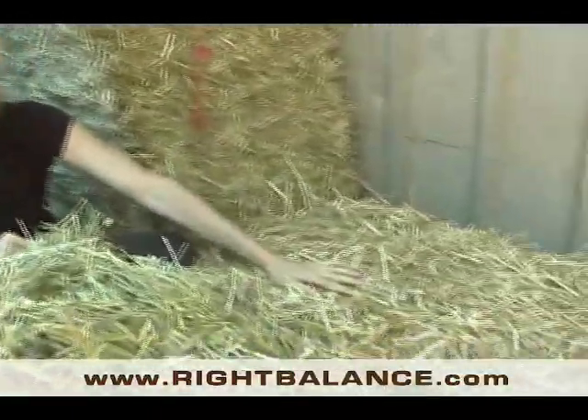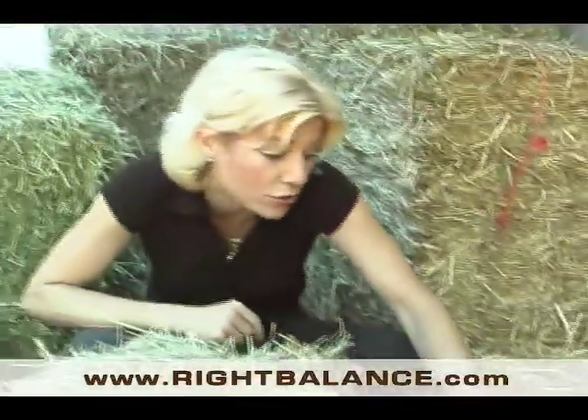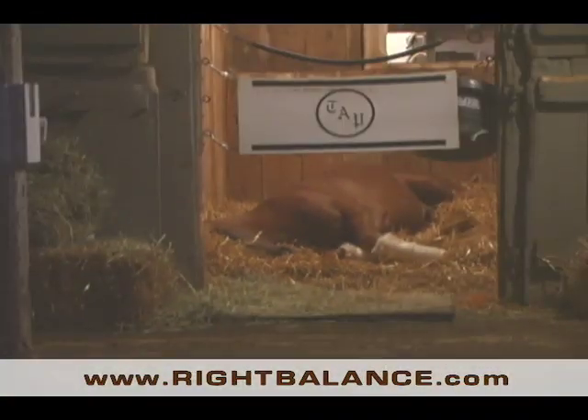Over here we've got straw. It looks like hay, and sometimes you'll even see horses nibbling on it. It's usually oat straw or wheat straw, but in reality straw is for bedding. These are the fluffy beds that horses sleep on at night.